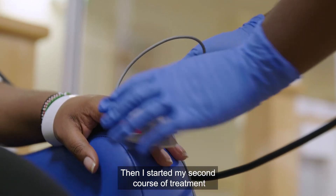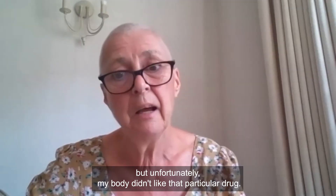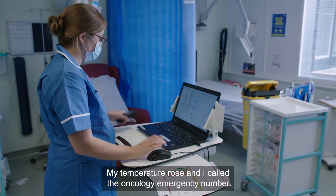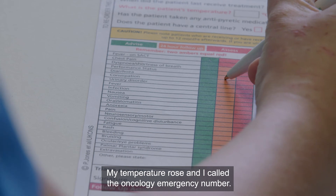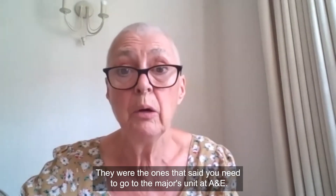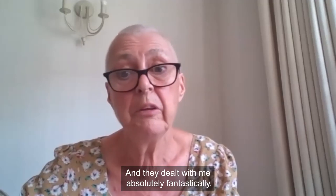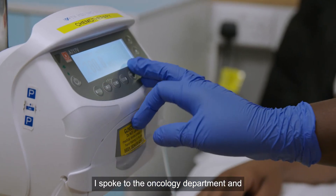When I started my second course of treatment, unfortunately my body didn't like that particular drug. My temperature rose and I called the oncology emergency number. They told me to go to the majors unit at A&E, and they dealt with me absolutely fantastically. I spoke to the oncology department and they reduced the dosage.